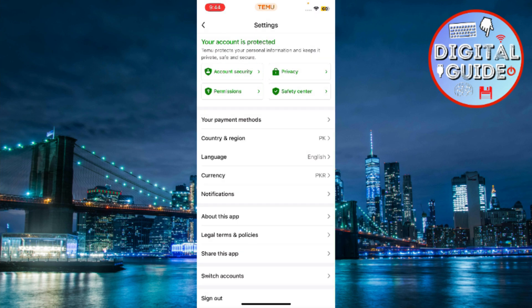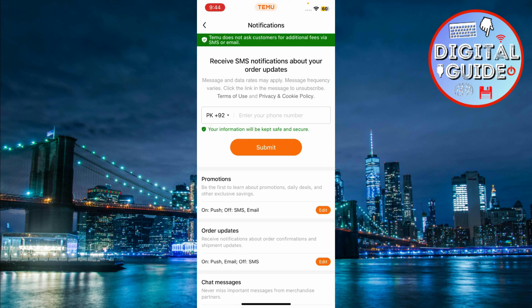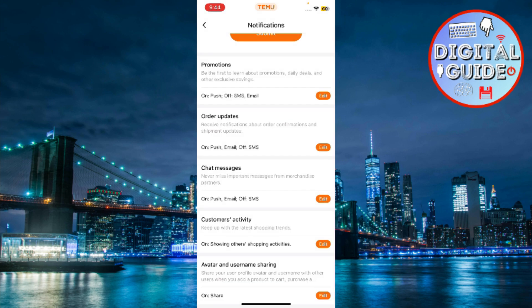Once you're in, find the option that says Notifications. Click on it. Here's where you can see all the types of notifications that Temu sends, whether they're SMS text, promotional emails, or push notifications on your phone.